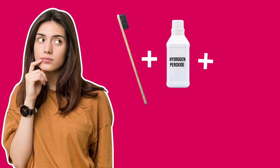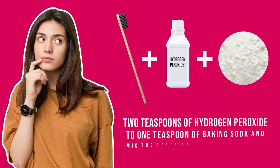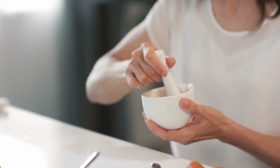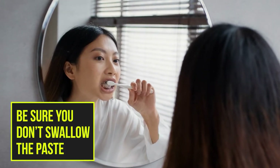Now let's talk about hydrogen peroxide teeth whitening at home and how to get the best and fastest results. You will simply need a toothbrush, hydrogen peroxide, and baking soda. To make the paste, add 2 teaspoons of hydrogen peroxide to 1 teaspoon of baking soda and mix the solution with a clean spoon. The result will be a thick, smooth paste. Apply the paste directly to your teeth with a toothbrush in small, circular motions, the same way as you would normally brush your teeth. Leave the paste on your teeth for just a few minutes before rinsing with water. Be sure you don't swallow the paste.